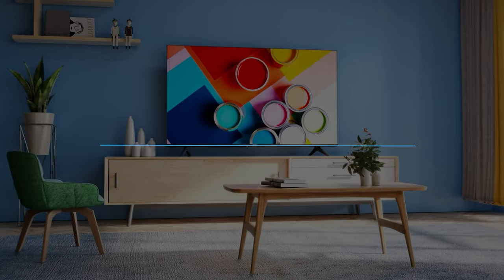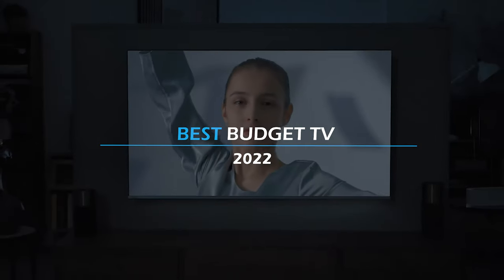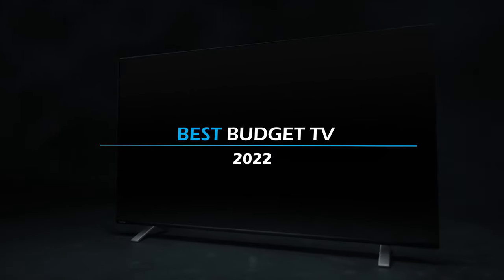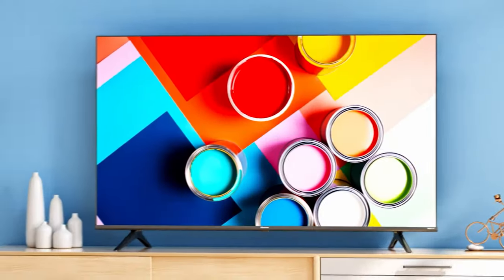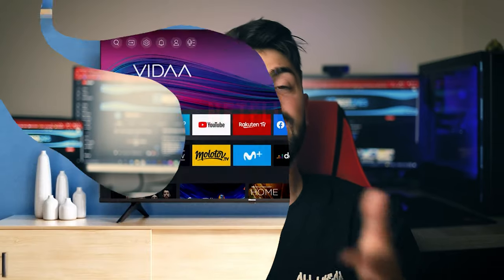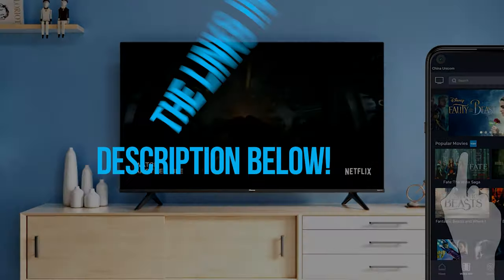Long gone are the days when plasma TVs were the most futuristic device, and we would throw tons of cash just for that cool slim design without any extra features. Fortunately, in the modern day, you can get more than just a decent TV without breaking the bank — even the most budget-friendly TV brings a great viewing experience and tons of smart features. Check out the links in the description for the most up-to-date prices. Let's get started.